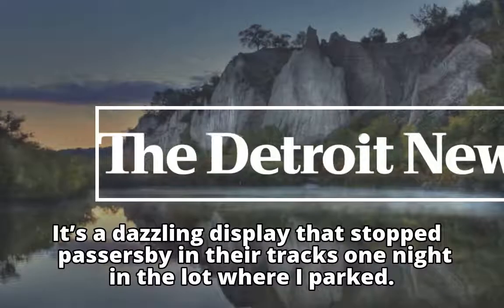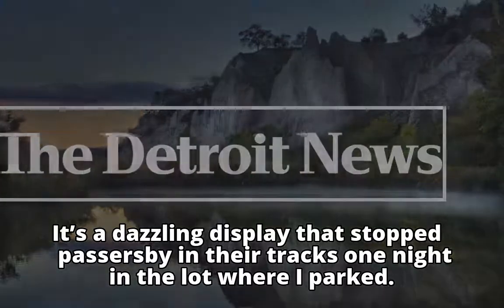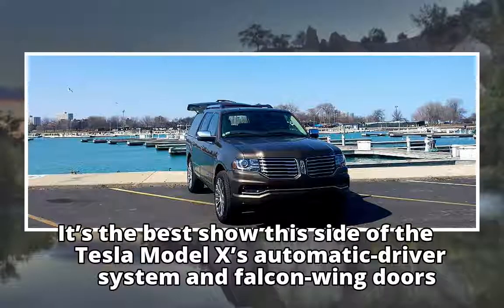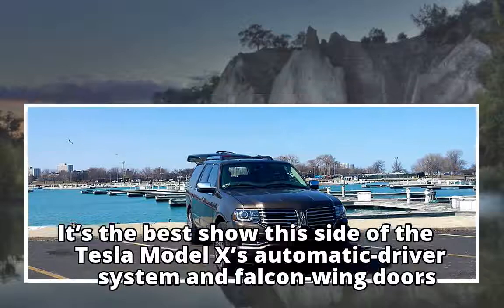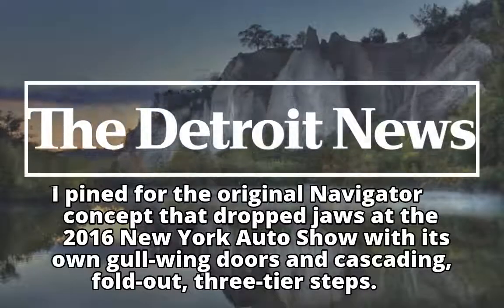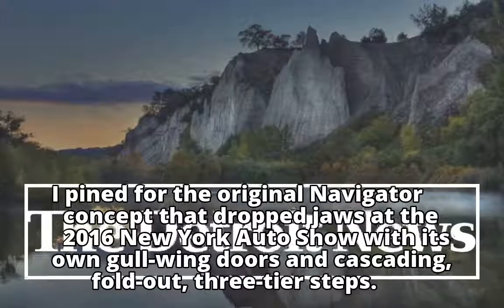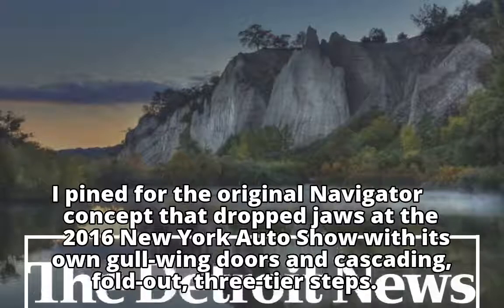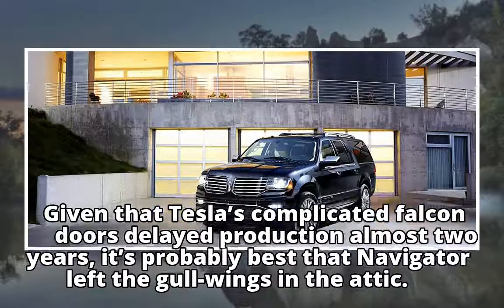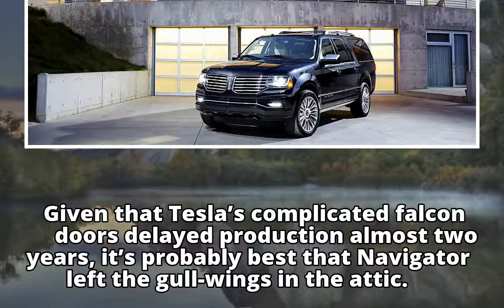It's a dazzling display that stopped passersby in their tracks one night in the lot where I parked. It's the best show this side of the Tesla Model X's automatic driver system and falcon wing doors. I pined for the original Navigator concept that dropped jaws at the 2016 New York Auto Show with its own gullwing doors and cascading fold-out three-tier steps. Given that Tesla's complicated falcon doors delayed production almost two years, it's probably best that the Navigator left the gullwings in the attic.